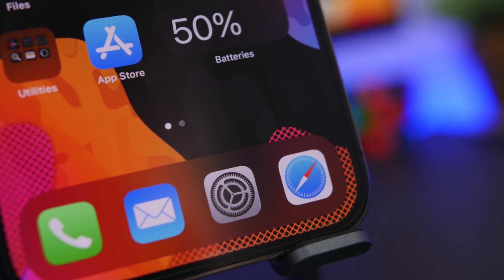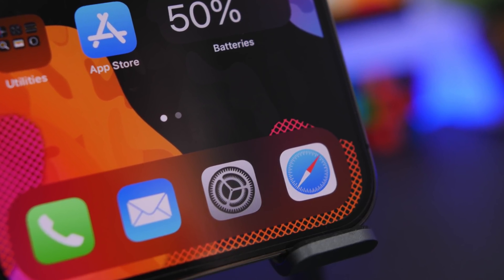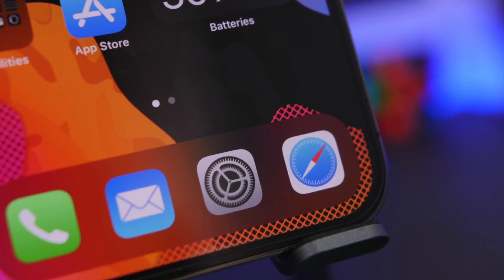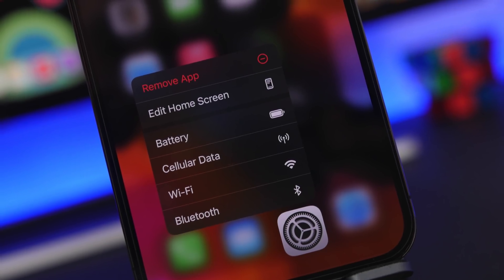Hey, what's going on everyone, this is Airyviews back with another video. Today I will show you guys 15 iPhone settings that are really important and you should never change on your device.